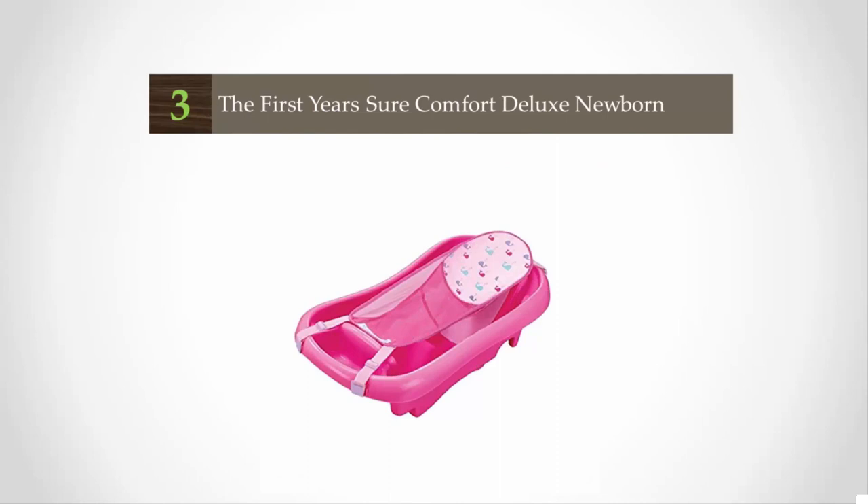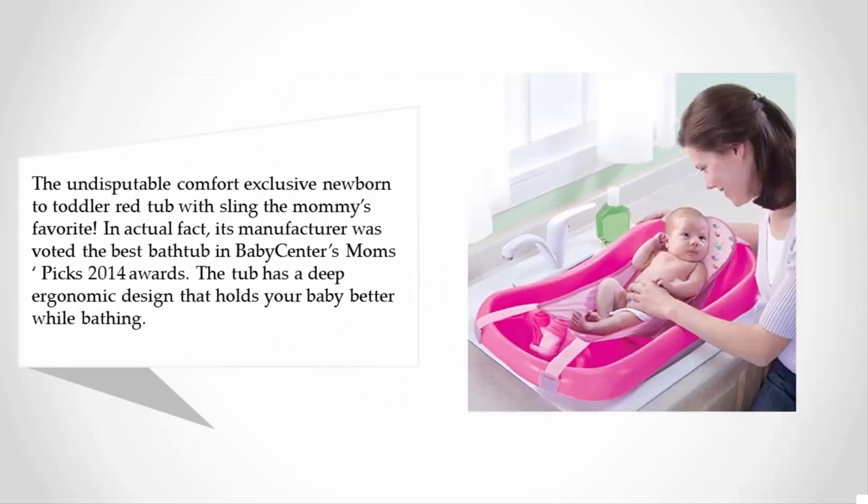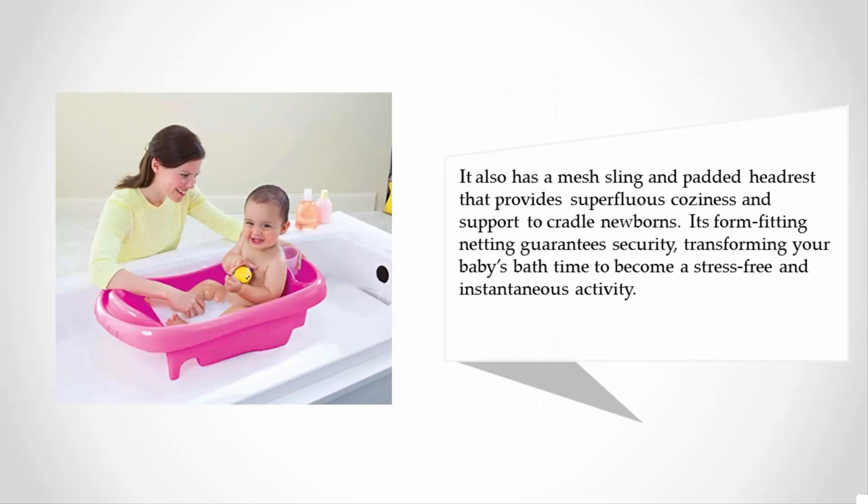Halfway through our list at number three, it is the undisputable comfort exclusive newborn to toddler red tub with sling — the mommy's favorite. Its manufacturer was voted best bathtub at BabyCenter's Mom's Picks 2014 Awards. The tub has a deep ergonomic design that holds your baby better while bathing. It also has a mesh sling and padded headrest that provides coziness and support to cradle newborns. Its form-fitting netting guarantees security, transforming bath time into a stress-free activity.